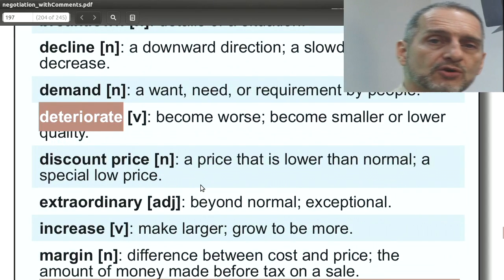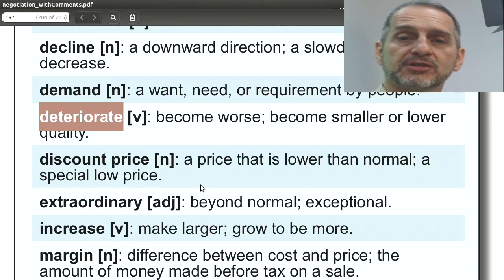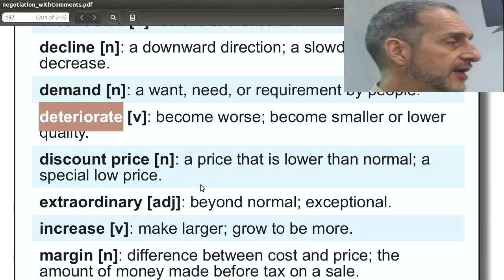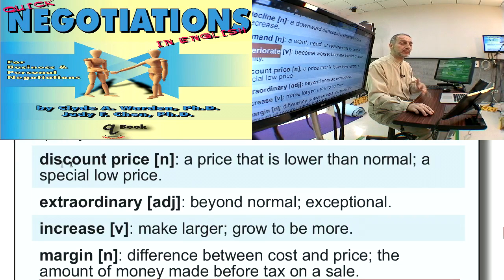'Deteriorate' — a situation will deteriorate, meaning it's getting worse and worse, not getting better, not staying the same, actually becoming negative in some way. You use this to try to get a compromise or something from your counterpart, by saying that the situation in the future is deteriorating, it's going to get worse. Remember, your negotiation is about the future, so these words are really pointing that out.